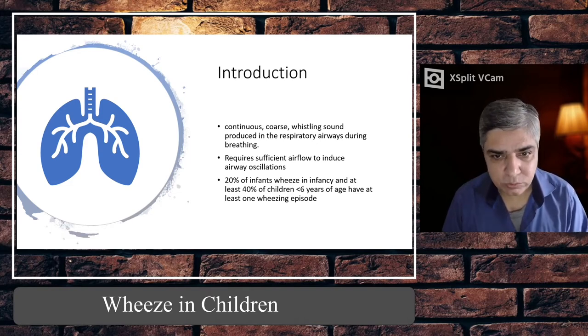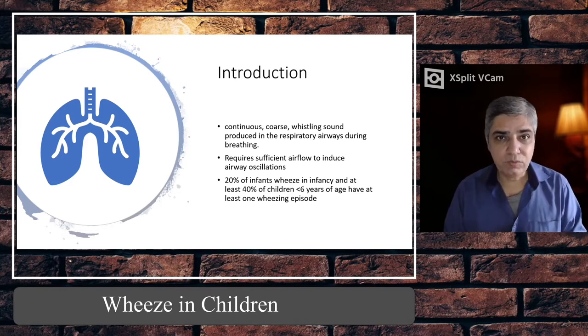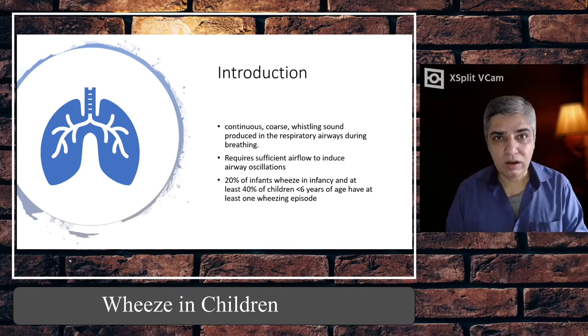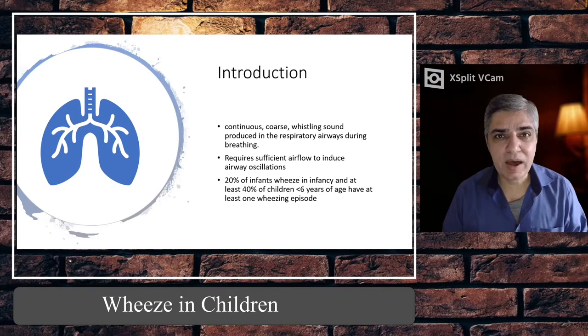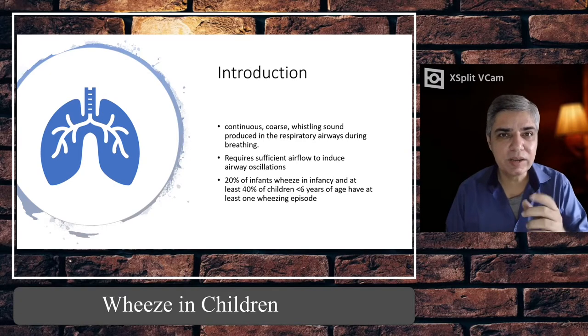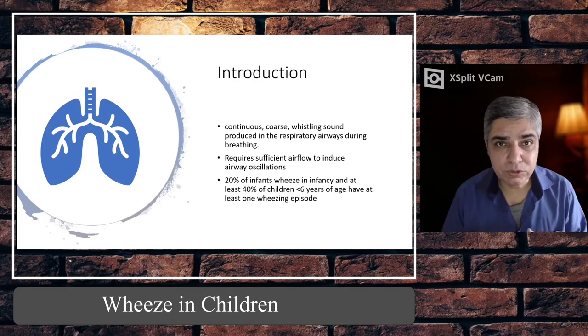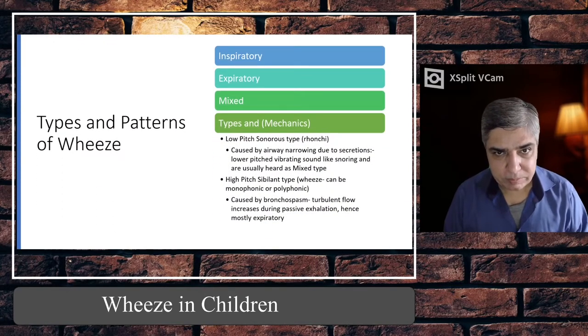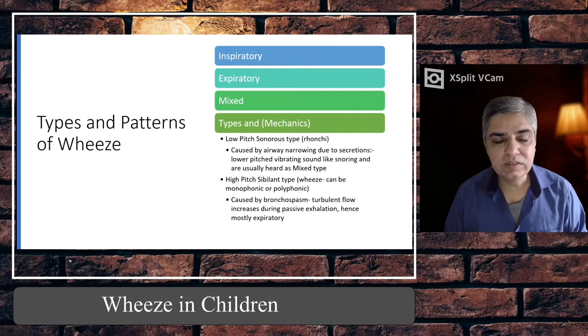Keep in mind that in order for wheeze to be produced, it requires sufficient airflow. Remember, a child whose lungs are so bad that they can barely breathe even a tiny amount of air may not be able to produce wheeze at all. Now let's talk about the types and patterns of wheeze — wheeze can be classified in different ways.